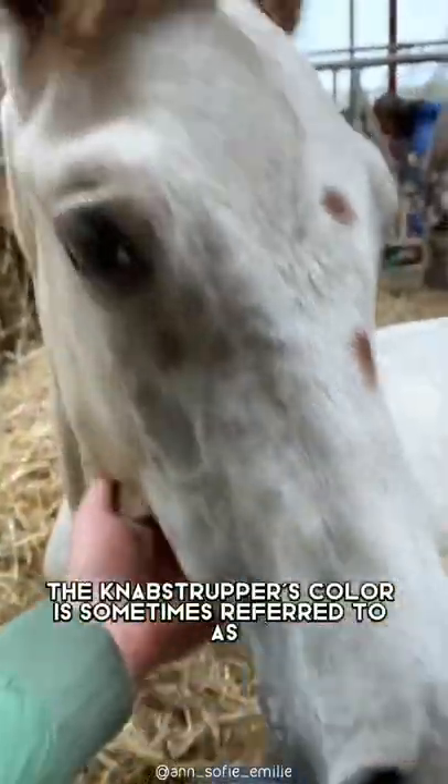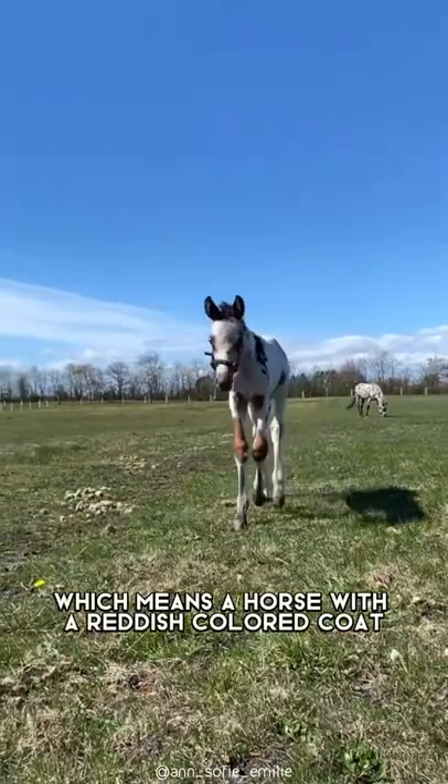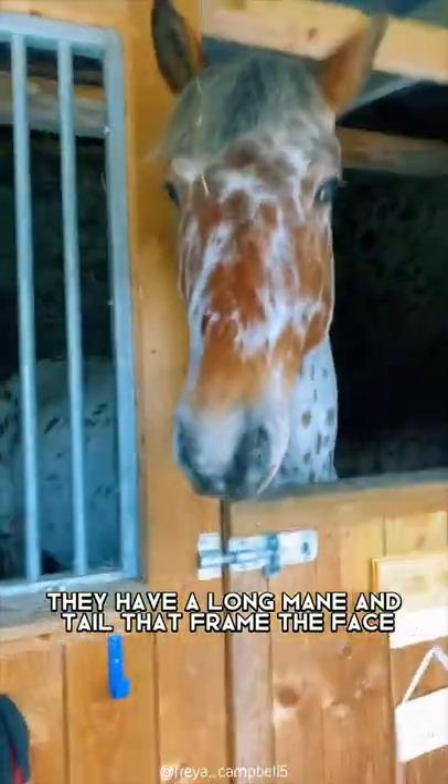As the name suggests, the Knobstrupper's color is sometimes referred to as nap or topping, which means a horse with a reddish-colored coat. In addition to their hair color, they have a long mane and tail that frame the face.